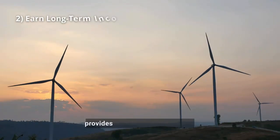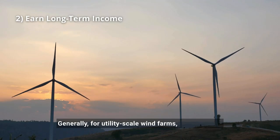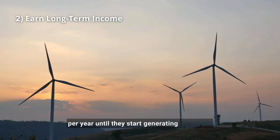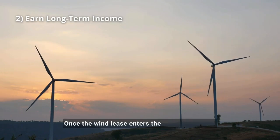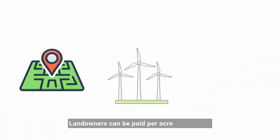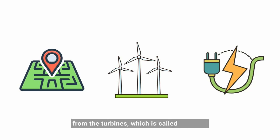Additionally, leasing land for wind farms provides a steady income stream. Generally, for utility-scale wind farms, the developer will pay you $10 to $100 per acre per year until they start generating electricity. Once the wind lease enters the construction and development phases, the payment amounts increase. Landowners can be paid per acre, per turbine, or based on how much energy is produced from the turbines, which is called a royalty.